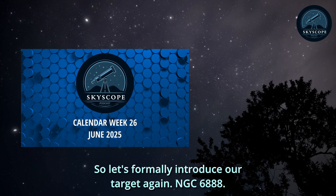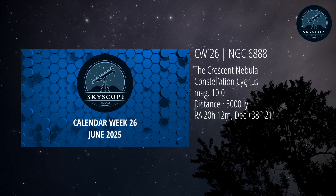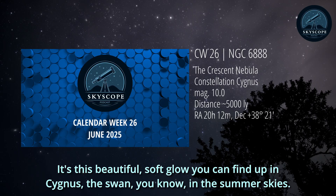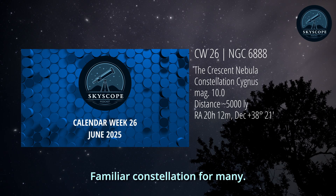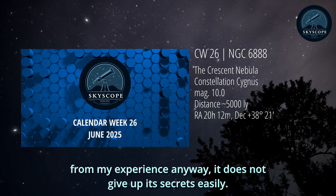So let's formally introduce our target again: NGC 6888. It's this beautiful curved glow you can find up in Cygnus the Swan in the summer skies - a familiar constellation for many. It's got this incredible visual appeal, but from my experience anyway, it does not give up its secrets easily.